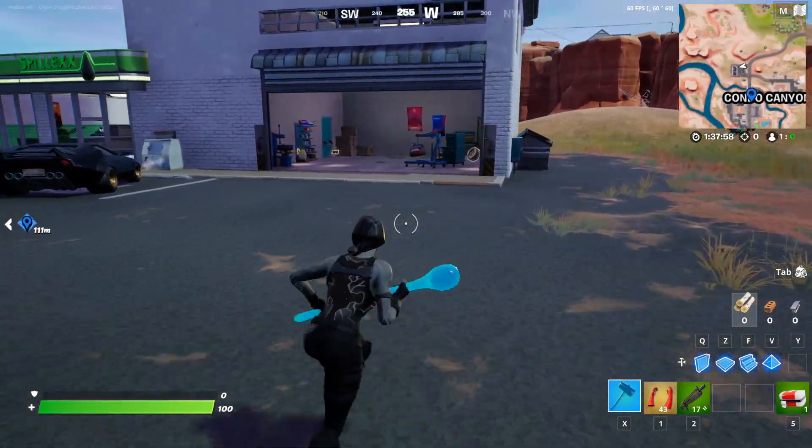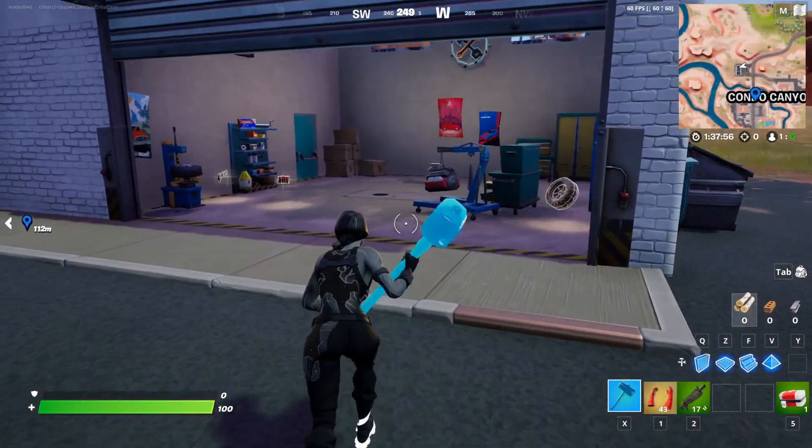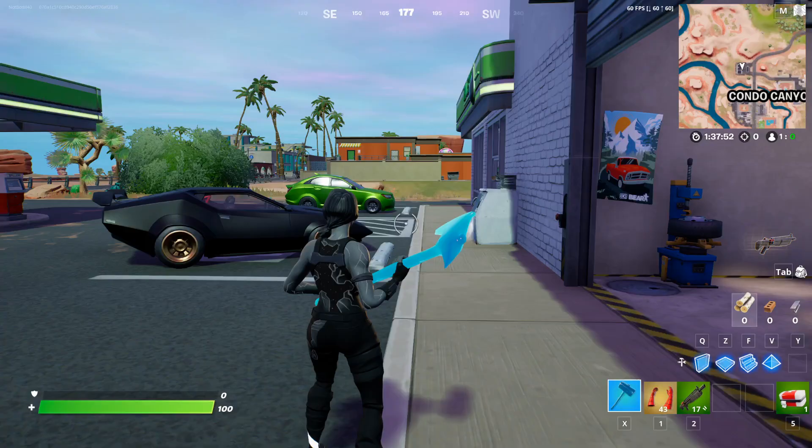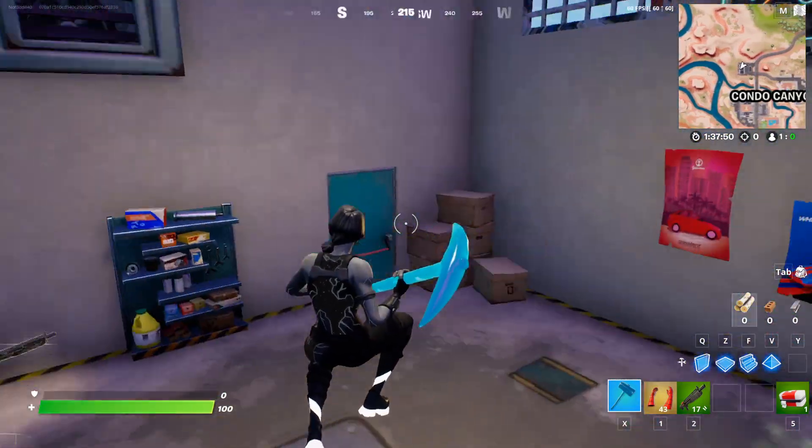Hey, what's going on guys? Today I'm going to show you how to open produce boxes at Condu Canyon or Sleepy Sound. As you can see, we are right here in Condu Canyon where we are going to start our route.